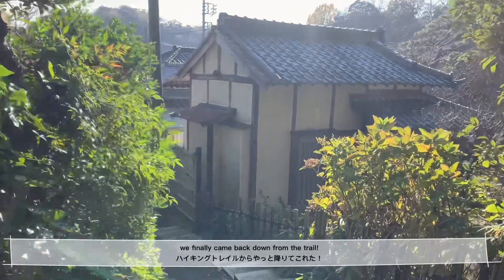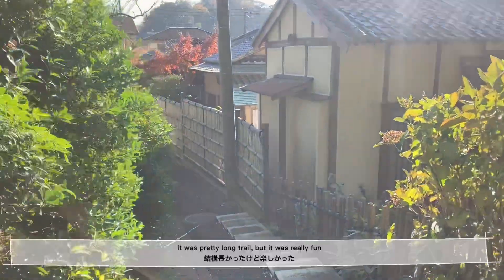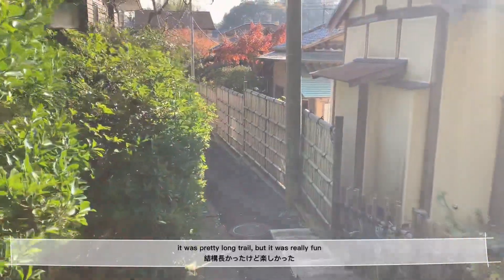Finally, we came back down the trail. It was a pretty long trail, but it was really fun.